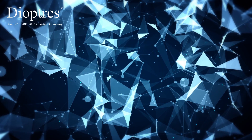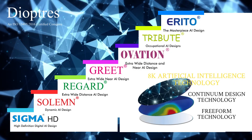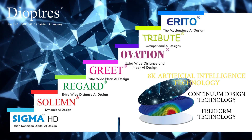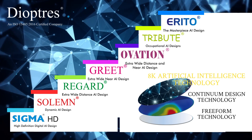Diopters is offering 8K technology assisted by artificial intelligence in the following progressive designs: Sigma HD, Solemn, Regard, Greet, Ovation, Tribute, and Irido.